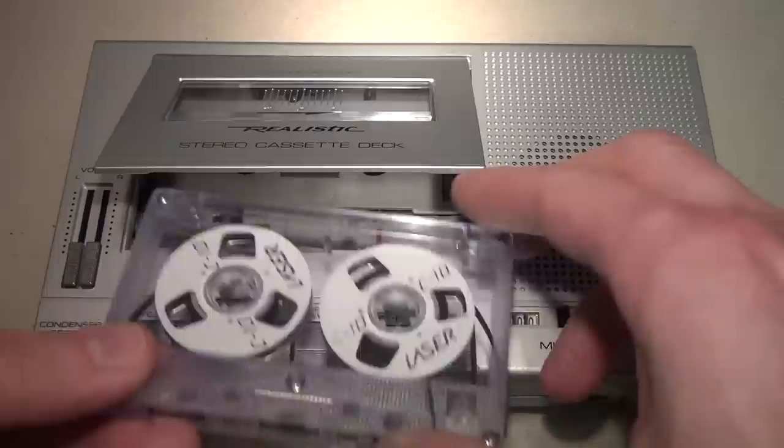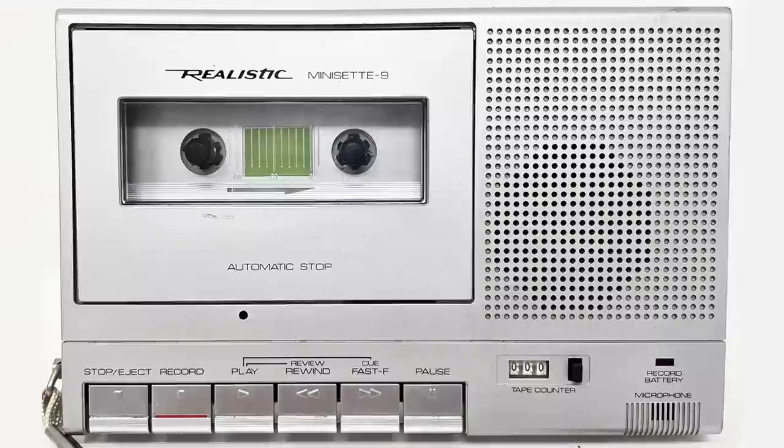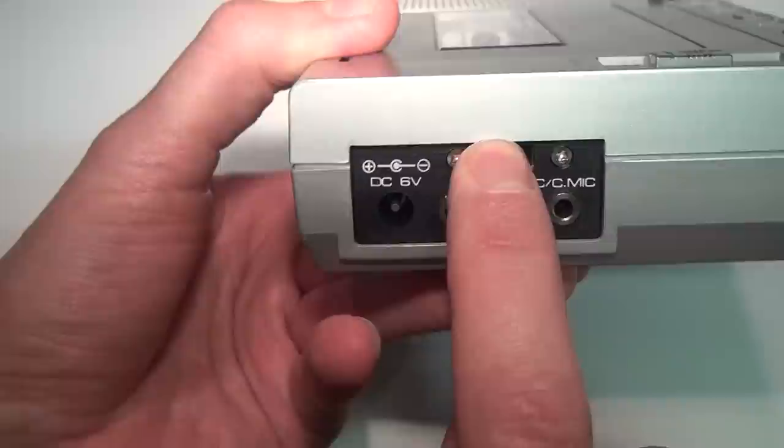Despite the name Mini-Set, it uses standard compact cassettes, not mini cassettes. Just like the original Sony Walkman, it was based on an existing cassette recorder — the Mini-Set 9 — which was introduced a year prior to it. On this side are your input and output jacks: DC 6-volt input center negative, and your left and right 3.5mm inputs switchable between aux or line level and microphone.